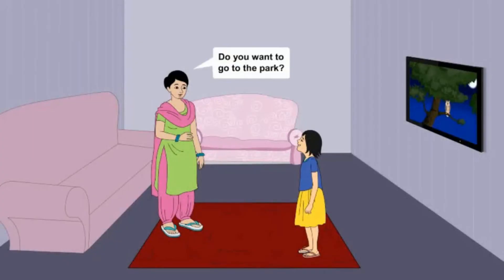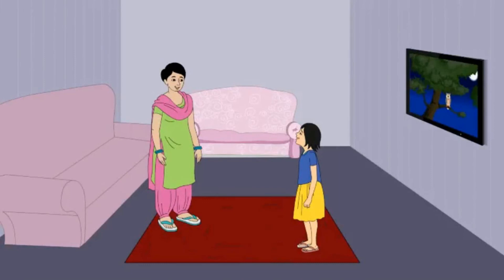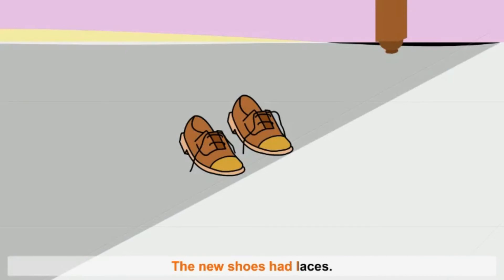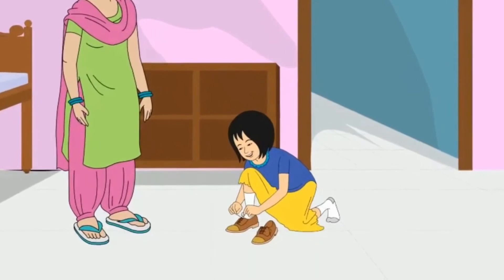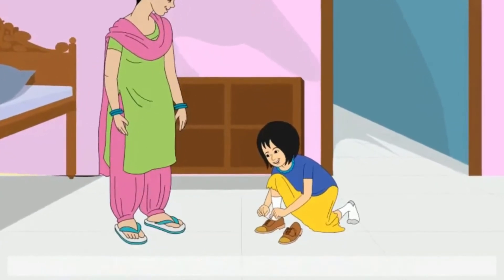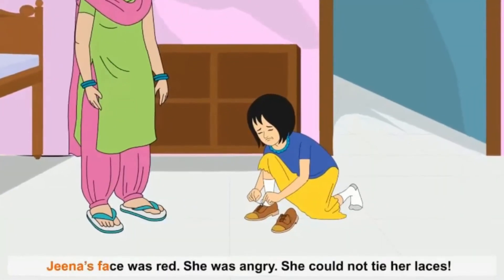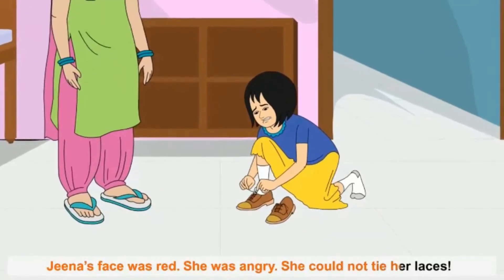Do you want to go to the park? Asked mother. Yes, mother. Let me put on my shoes, Gina said. Her shoes were under the bed. They were new. The new shoes had laces. I can tie the laces myself, she said. Gina pulled and pushed. She turned the laces this way and that. The laces got twisted in a knot. Gina's face was red. She was angry. She could not tie her laces.